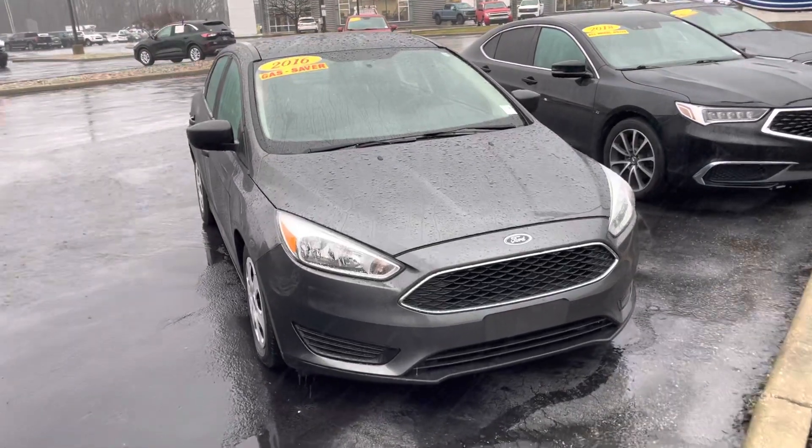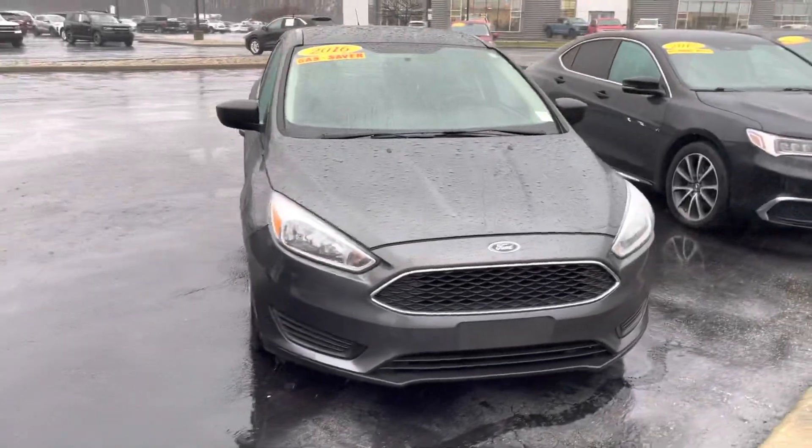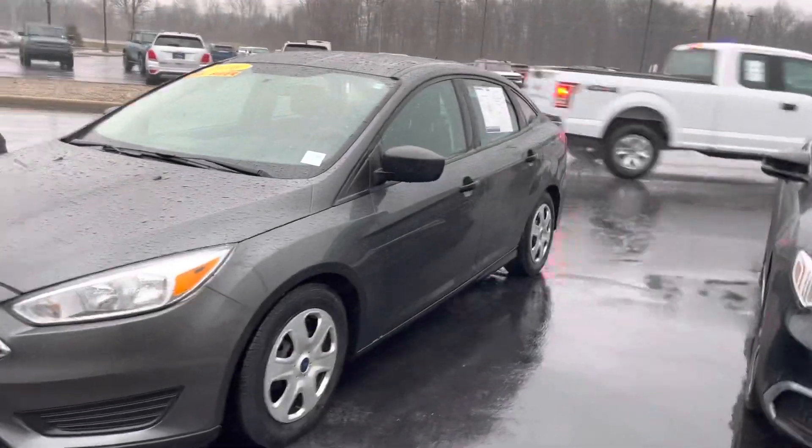Hey Gary, this is JB with Bill Estes Ford. This is the 2016 Focus that you've got. I'm going to get you a quick walk-around tour of the car, show you that it is here. It's in great shape.